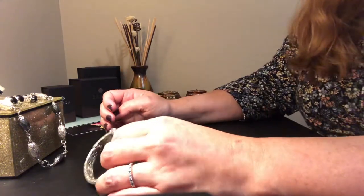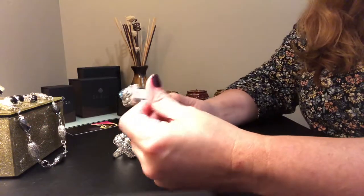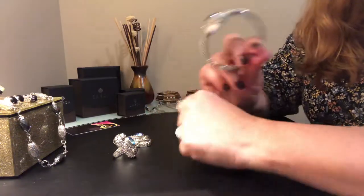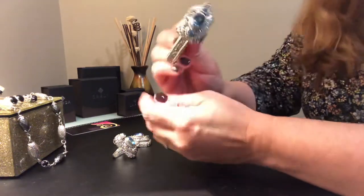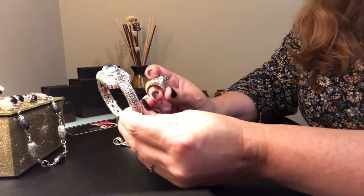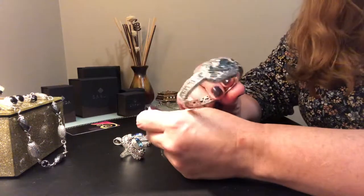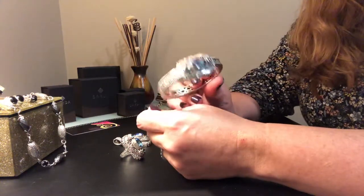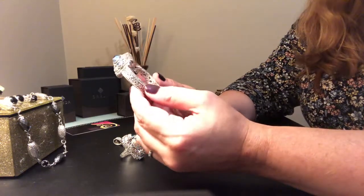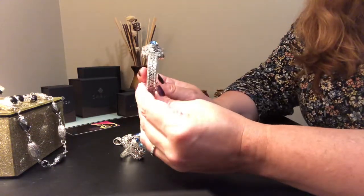Hello, body sisters! Tonight I'm going to show you the fitting of this bluelicious set that I received a couple weeks ago. It's a gorgeous set — I love it. I had my eye on this set for almost a year and finally I was able to order it.